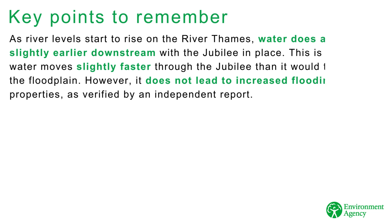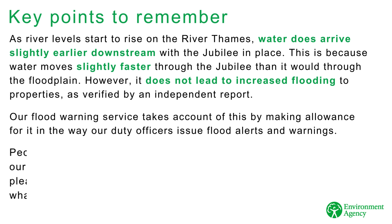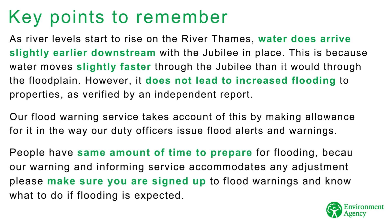As river levels start to rise on the River Thames, water does arrive slightly earlier downstream with the Jubilee in place, because water moves slightly faster through the Jubilee than it would through the floodplain. However, it does not lead to increased flooding to properties, as verified by an independent report. Our Flood Warning Service takes account of this by making allowance for it in the way our duty officers issue flood alerts and warnings. People have the same amount of time to prepare for flooding, because our Warning and Informing Service accommodates any adjustment.